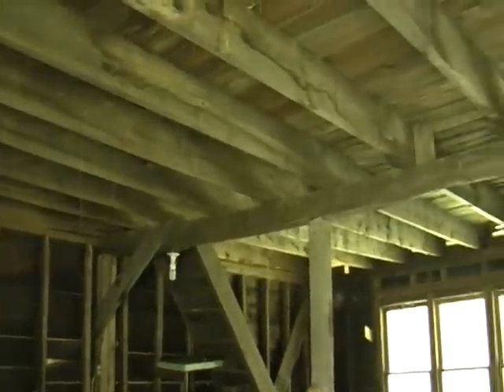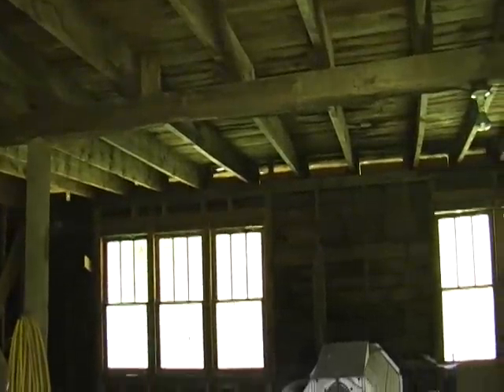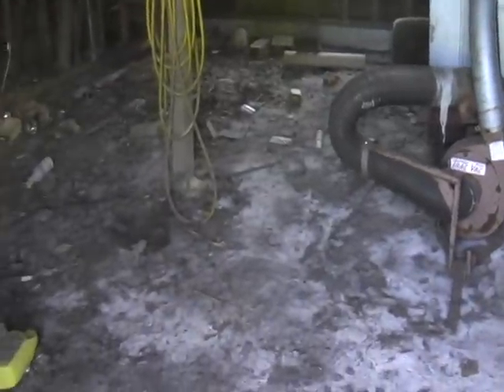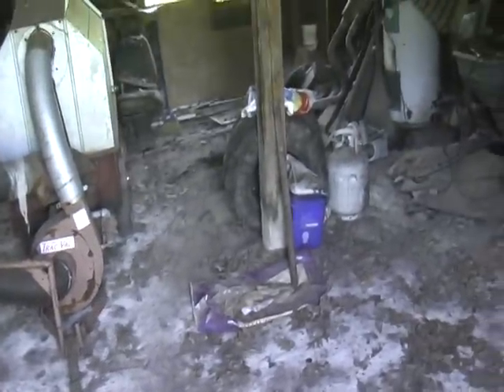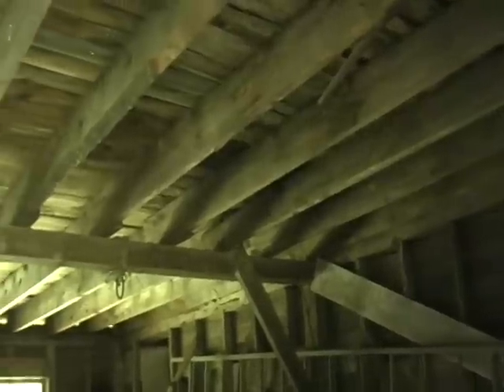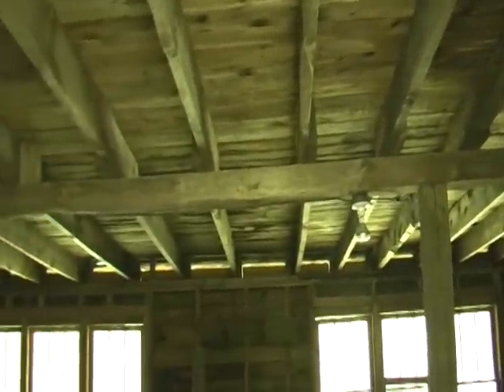This is the interior of the garage storage building. Overall it is not too bad a building; it has a dirt floor. It was actually built in two different sections — this is the back portion, and this is the front portion.